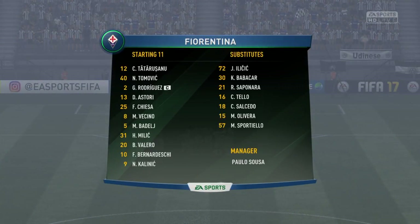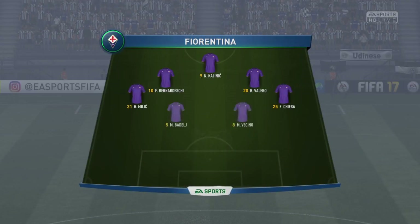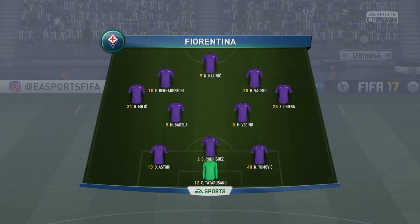Fiorentina's line-up for you. Davide Astorre plays alongside Gonzalo Rodriguez in the heart of defence. They should get some goals, really, with this attacking line-up — three attackers.